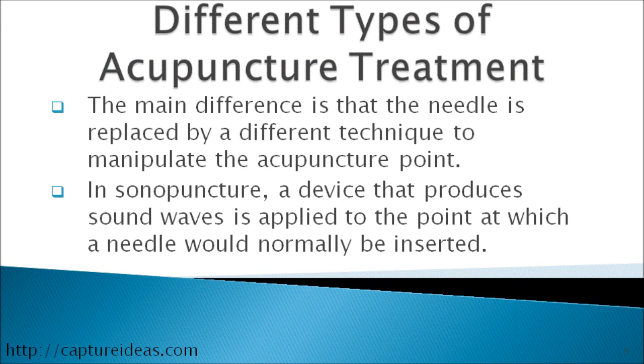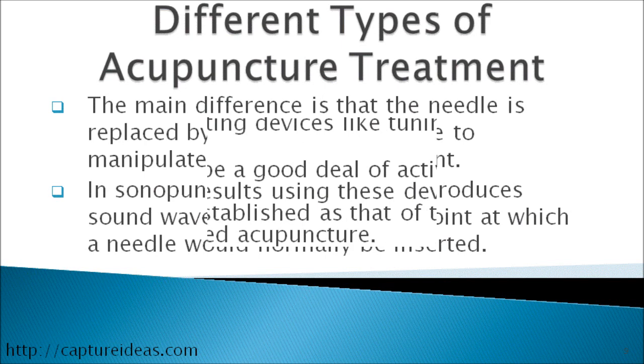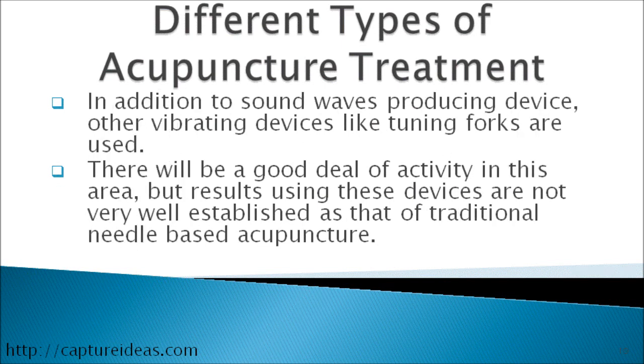The main difference is that the needle is replaced by a different technique to manipulate the acupuncture points. In sonopuncture, a device that produces sound waves is applied to the point at which the needle would normally be inserted. In addition to sound wave producing devices, other vibrating devices like tuning forks are used. However, the results using these devices are not very well established compared to traditional needle-based acupuncture.